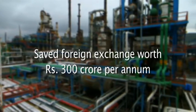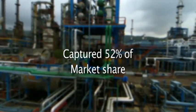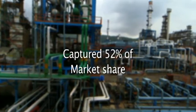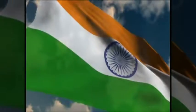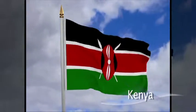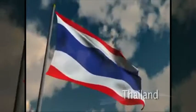The technology saved foreign exchange worth 300 crore per annum and captured 52% of the Indian market share for paraffin wax. Although a new player in the market, NRL is supplying waxes to more than 60 clients in India and has also started exports to Kenya, Bangladesh, Nepal, Thailand, and other countries.